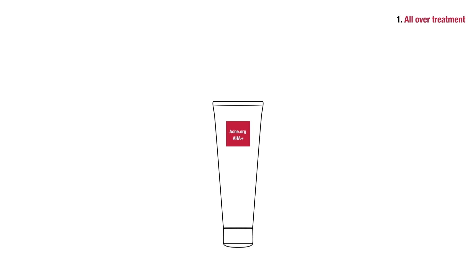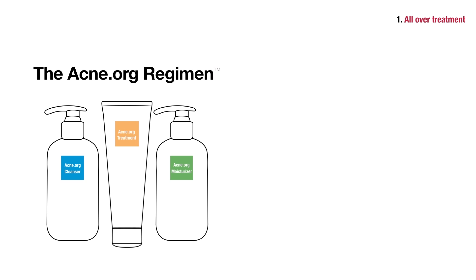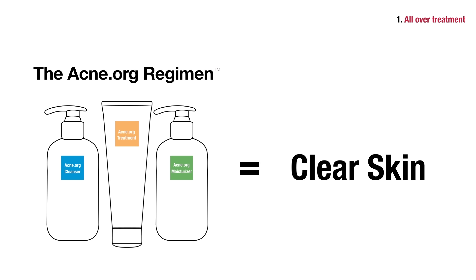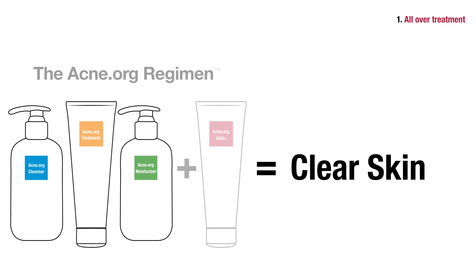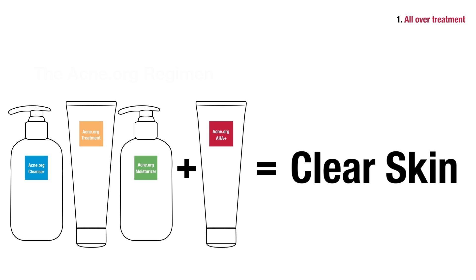Applying just 10% glycolic acid to the skin is unlikely to completely clear anything but the lightest cases of acne. However, when used alongside 2.5% benzoyl peroxide, glycolic acid can be a very welcome teammate. The regimen at acne.org calls for proper application of 2.5% benzoyl peroxide and will allow most people to achieve completely clear skin. The addition of glycolic acid takes even the regimen to the next level, producing even more reliably clear skin with a vibrant glow.